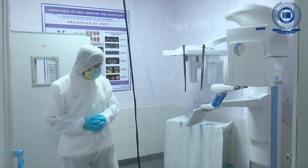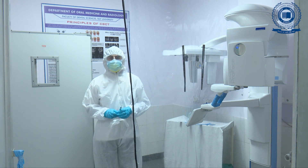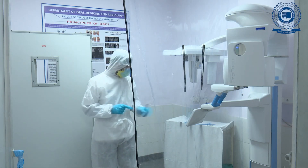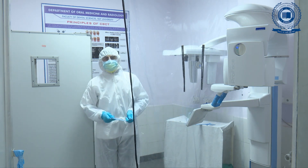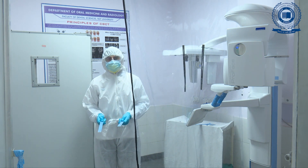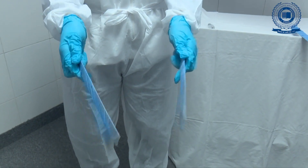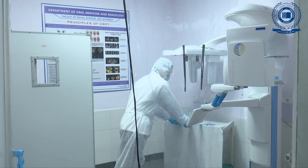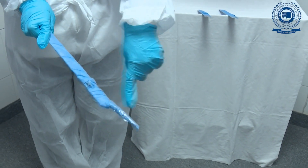Modifications have been made keeping in view protection of the operator and physical distance from the patient. Firstly, the bite block will not be used, which is routinely used — this is to avoid contact of equipment with saliva. Secondly, to increase the physical distance, two scales covered with disposable protective covers will be used to position the patient. A third scale with a blunt mouth mirror at one end will be used to manage the control panel.